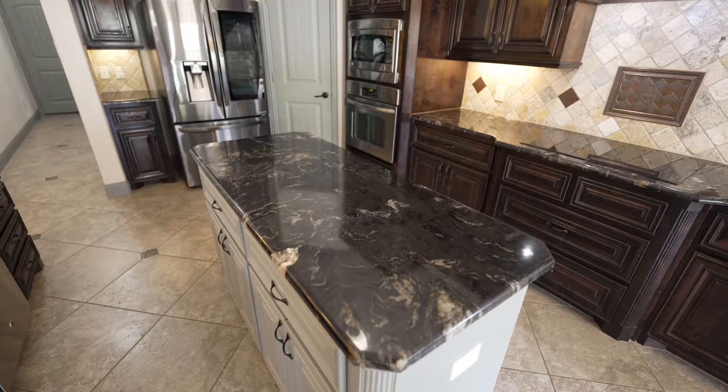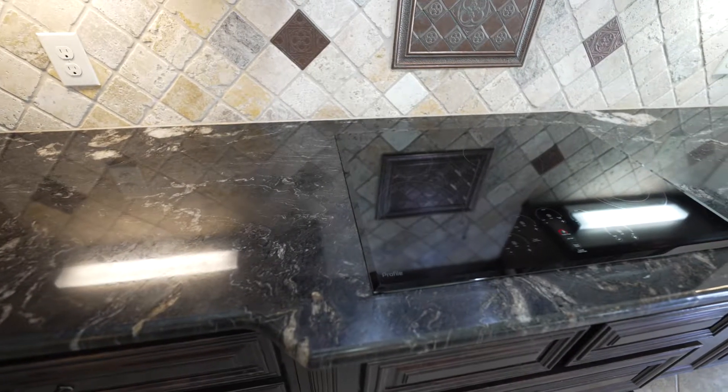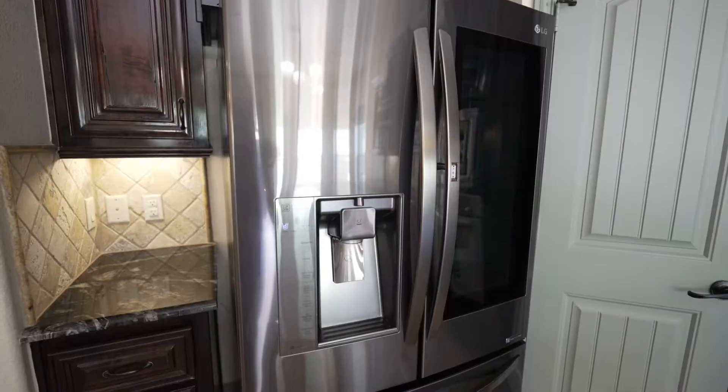The kitchen has custom cabinetry, a large island, new cooktop, stainless steel appliances, and a walk-in pantry.